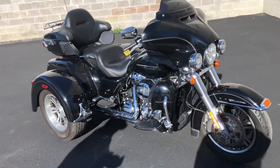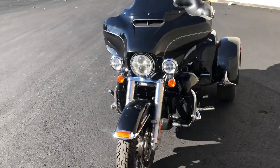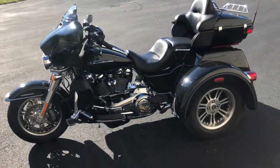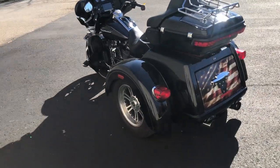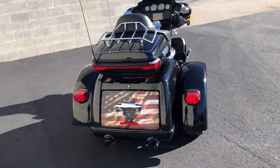Hey guys, it's ApprovalPowerSports.com and we have a used Harley Tri-Glide for sale with only 12,357 miles and this bike is clean. Comes equipped with the Milwaukee 8 107 cubic inch motor, runs strong. Also equipped with the highway pegs and an oversized LED screen with navigation.